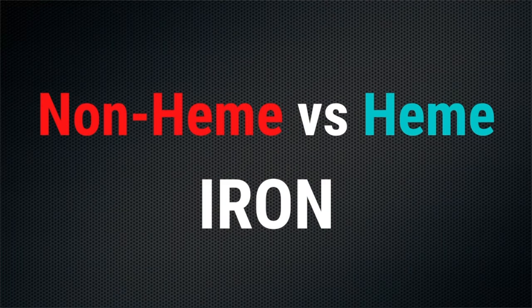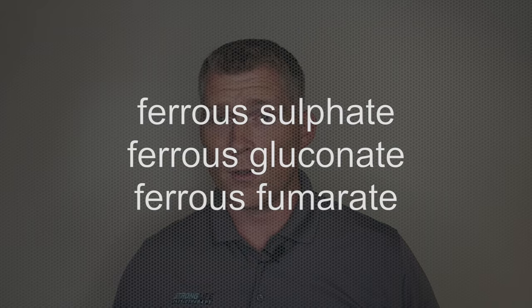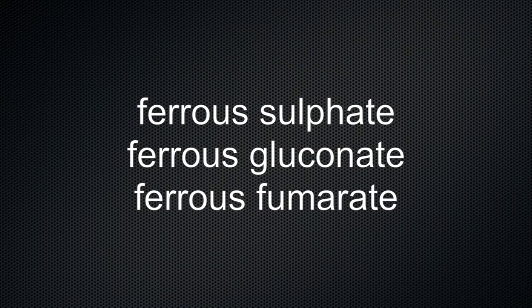First, let's talk about two different kinds of iron supplements: non-heme iron and heme iron. Non-heme supplements are the most common iron supplements out there. They're cheap, they're easy to find, and they're also the most commonly recommended by doctors. A few examples are ferrous sulfate, ferrous gluconate, and ferrous fumarate. Non-heme iron comes mostly from plant sources but can also be found in meat. Non-heme iron can raise your iron levels if you're iron deficient, anemic, or have low ferritin levels, but it can be a difficult supplement to take effectively.